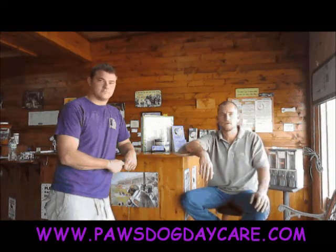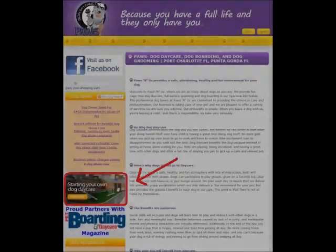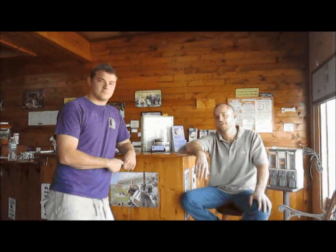All this information is available — the manual is free and printed online. If you'd like to look at it, go to www.pawsdogdaycare.com and in the left-hand corner you'll see a little image that says 'Start Your Own Dog Daycare.' Click on that — it will take you to the business services side and all this information is there. Thank you and have a great day.